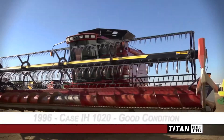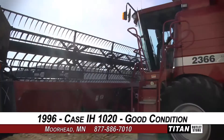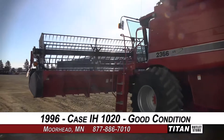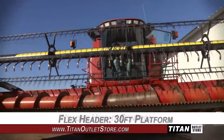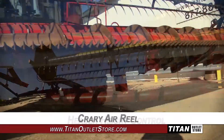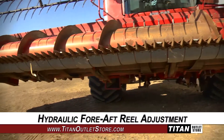Welcome to the Moorhead Titan Outlet Store. In today's video, we are demonstrating a 1996 Case IH-1020 in good condition. This flex header features a 30-foot platform and is equipped with header height control, a Crary air reel, and hydraulic fore-aft reel adjustment.